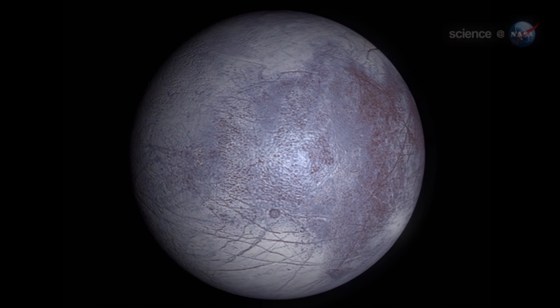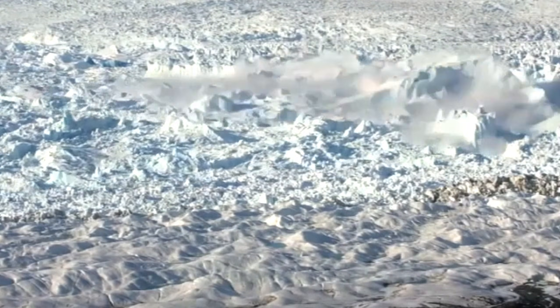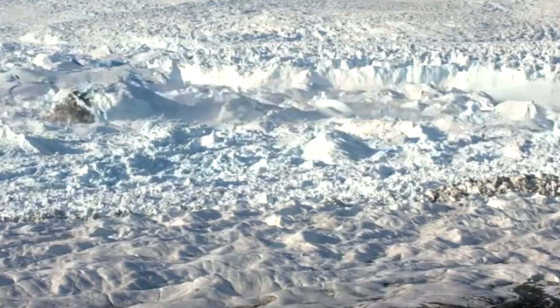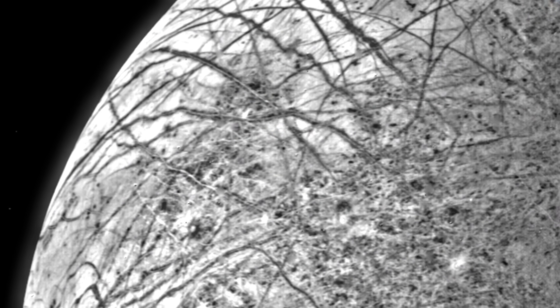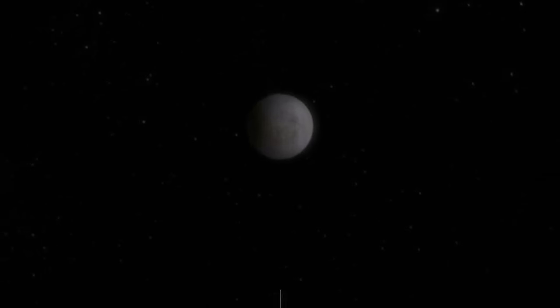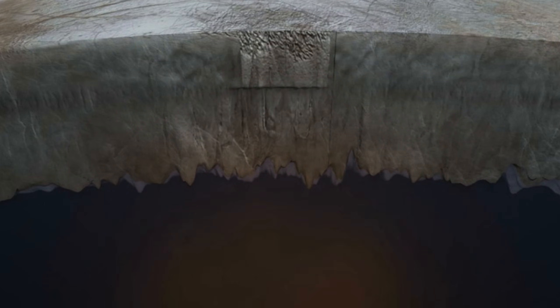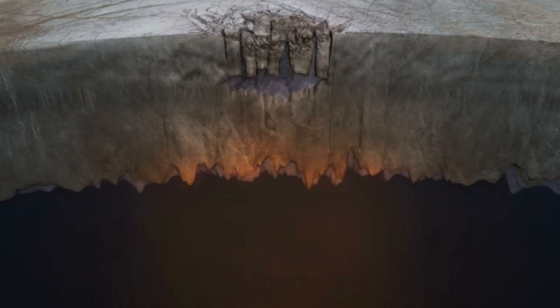The spacecraft will also study the plumes more closely, trying to determine whether they contain organic molecules or other signs of biological activity. These findings could hold the key to unlocking the mystery of Europa's potential for life. In the future, researchers hope to send landers or even drilling probes to Europa's surface, allowing them to collect more detailed samples and investigate the moon's subsurface ocean in greater depth.